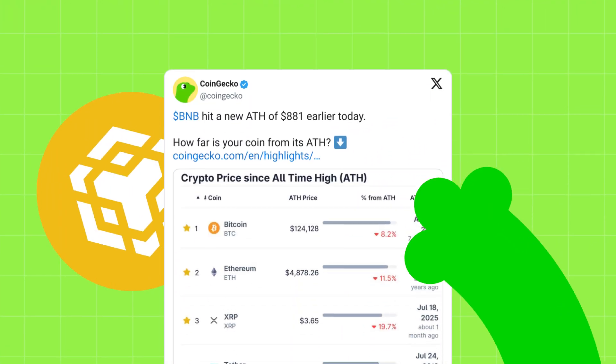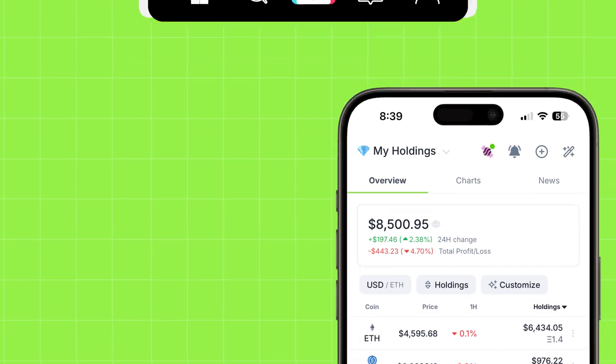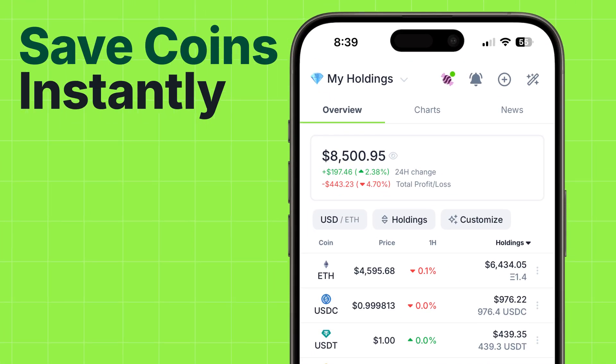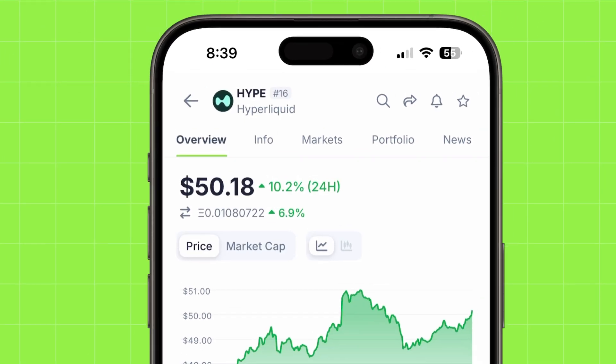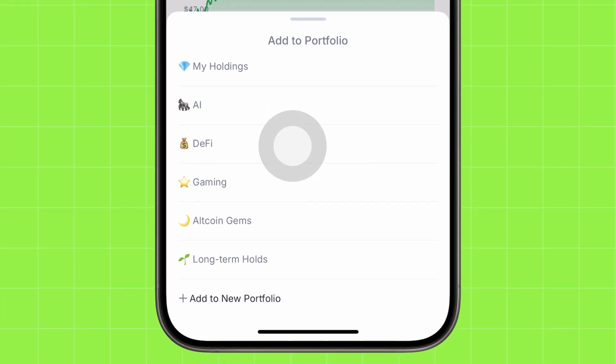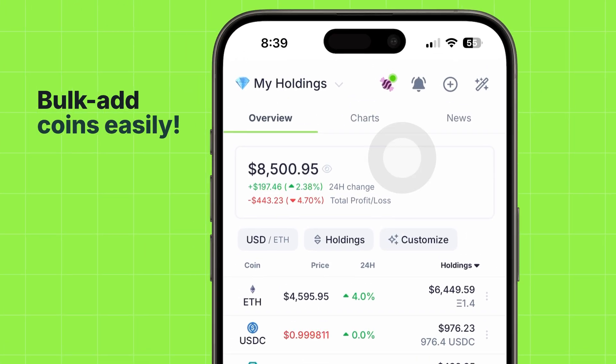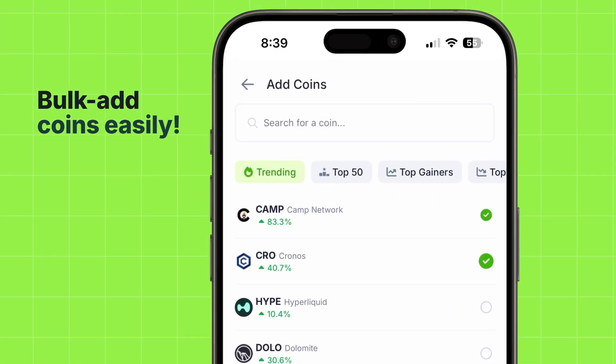Found a promising token on social media, in a newsletter, or during a podcast? With CoinGecko Portfolios, you can save coins instantly. On any token page, just tap the star icon, then choose which of your custom portfolios to add the coin to, or add it to multiple at once, and even bulk add coins from a specific portfolio to save time.